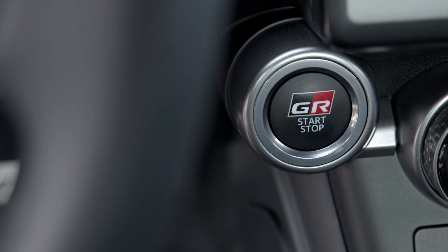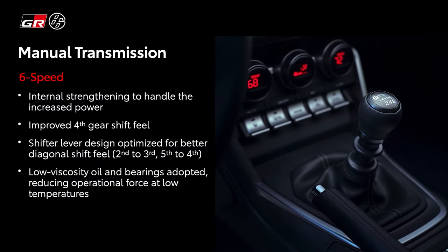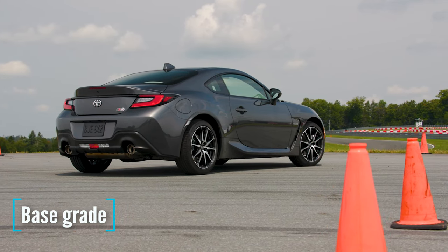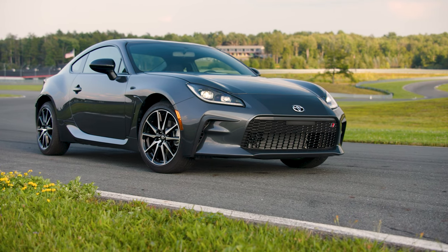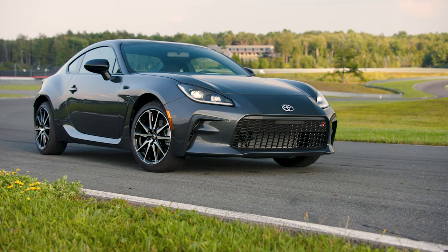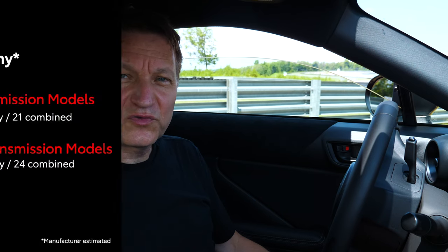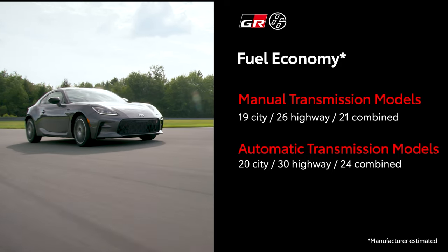There are two transmissions you can get with this car. Fortunately, it still comes with a manual — save the manuals — and it comes with a revised six-speed automatic. I'm going to have a chance to drive both of them today. Toyota expects the take rate on the manual to start at maybe 30%, dipping down a little over the years. Over the last generation, it's been about 70-30 automatic to manual. In terms of fuel efficiency, it's about two to three miles per gallon worse in the manual than the previous generation, and the automatic is about one to two better.